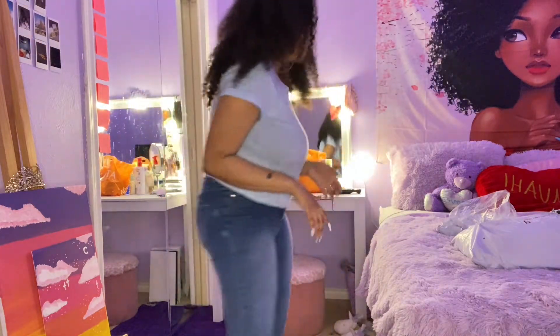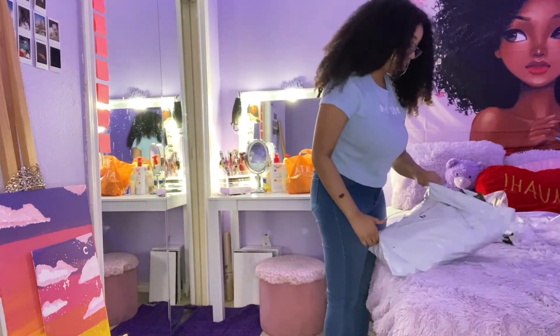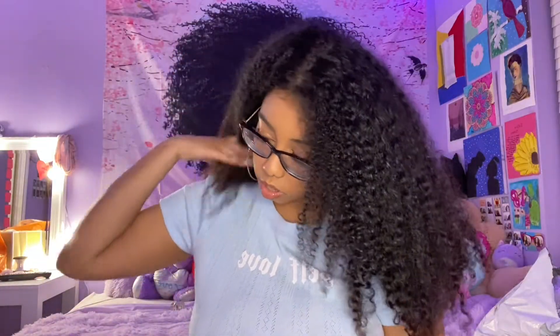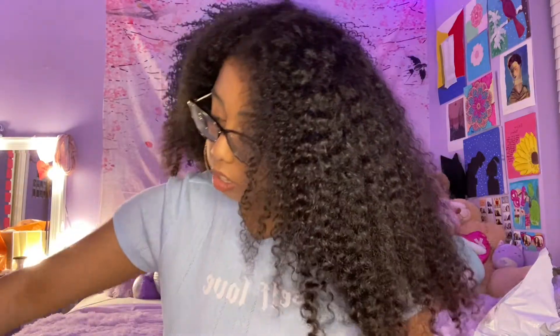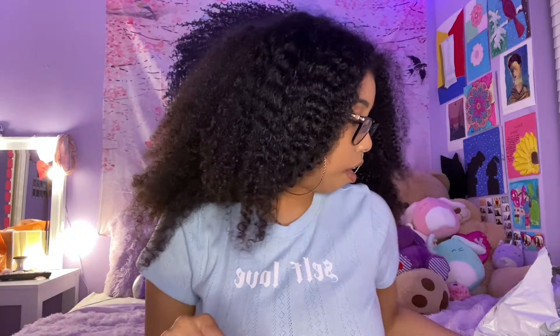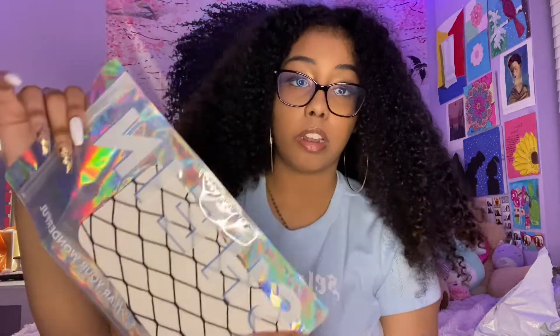Now I'm gonna start on the Shein package — specifically the accessories. First thing is these butterfly clips that you put in your hair. I thought these were really cute — they come in gold and silver and I just got them in gold. Second thing I got is some fishnets, which I've been wanting forever.